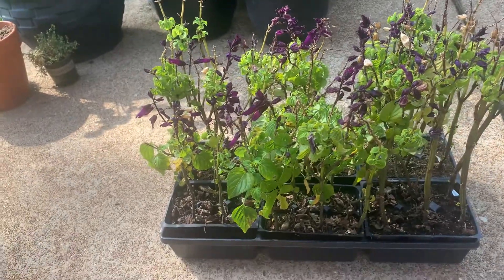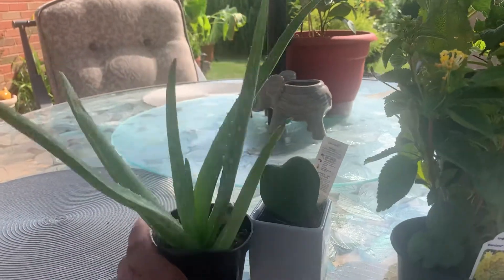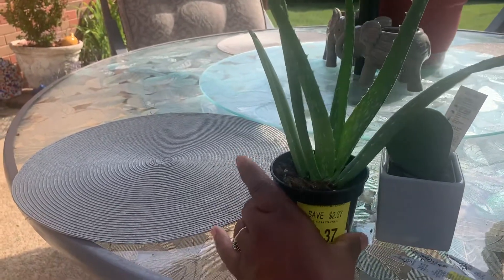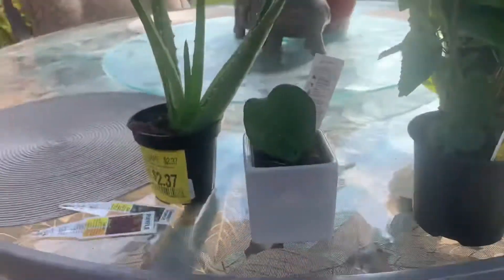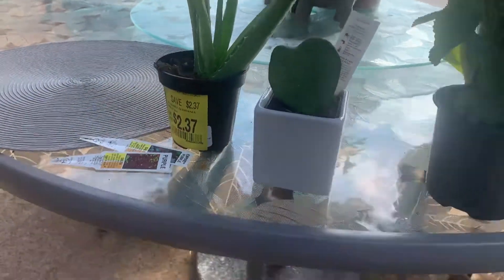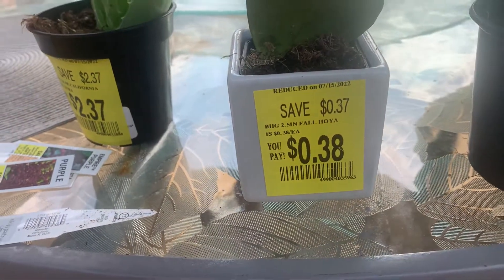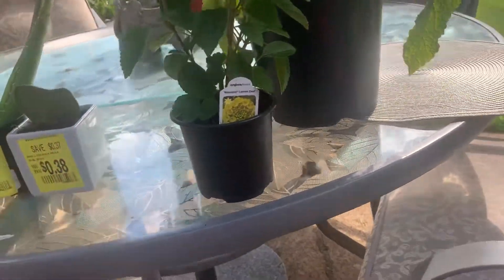Let's go ahead and turn this way. I got this aloe vera plant at Walmart — everything looks nice and healthy on it, it was marked down to $2.37. And this cute little number here is called a Hoya plant. These two will be inside the house. It was originally $6.97 and I got it today for 38 cents, so that was remarkable.